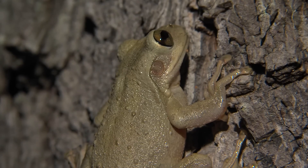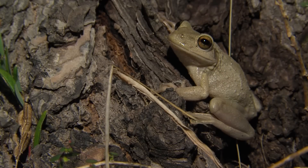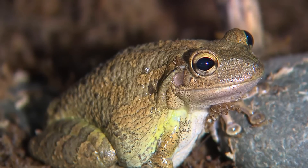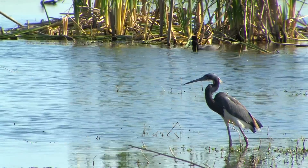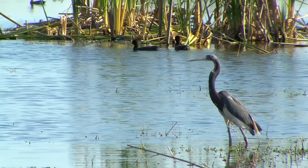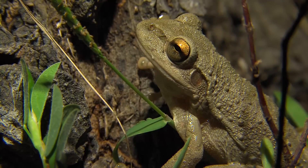Cuban tree frogs impact our native environment by feeding on native frogs and toads as well as displacing them. They can grow to over five inches long — the largest tree frog in Florida — meaning they will eat native frogs and toads, displace them from their habitats, and take their food resources. These tree frogs are also believed to have been released by pet owners because of the toxic secretion discharged from their skin, which makes them unpalatable to birds and other predators, eliminating natural constraints on their population growth. They are a voracious predator with a potentially large impact on native frogs in the Everglades.